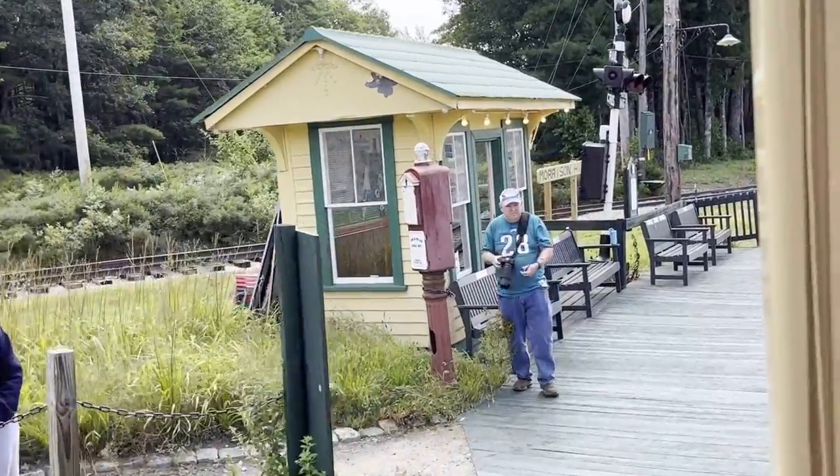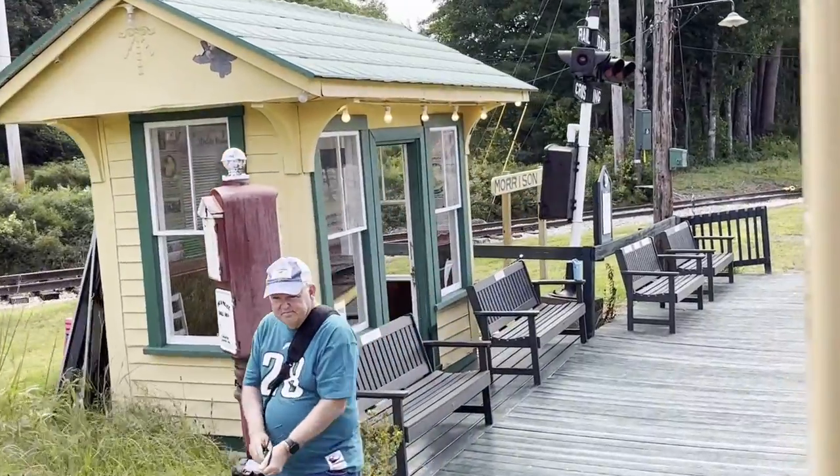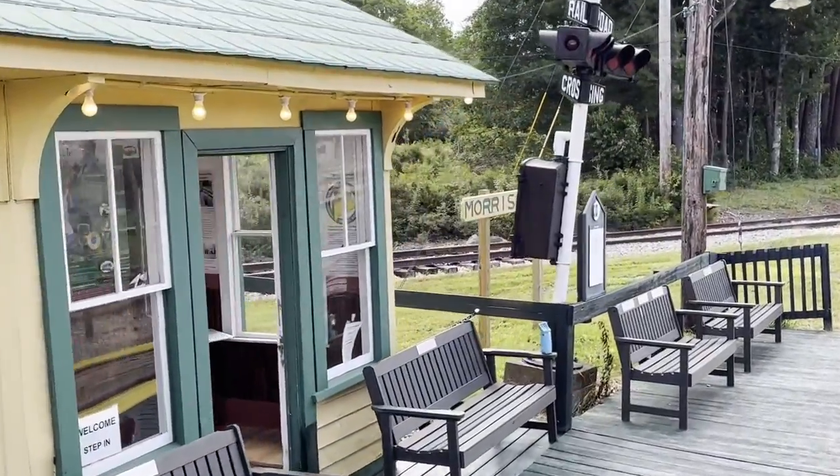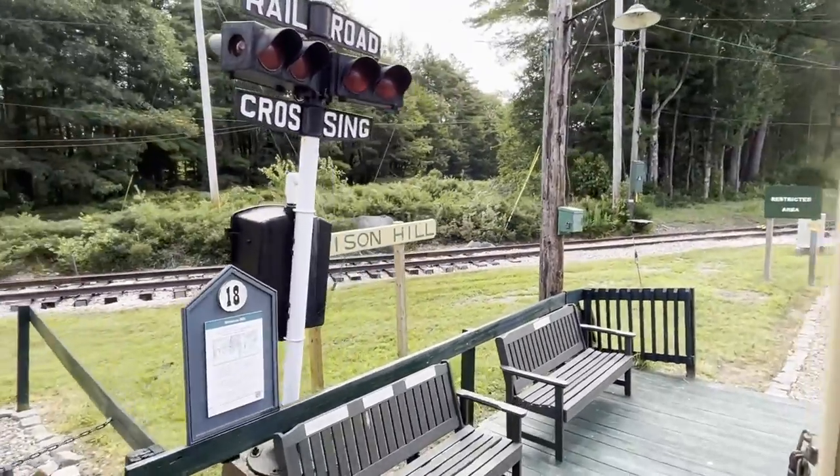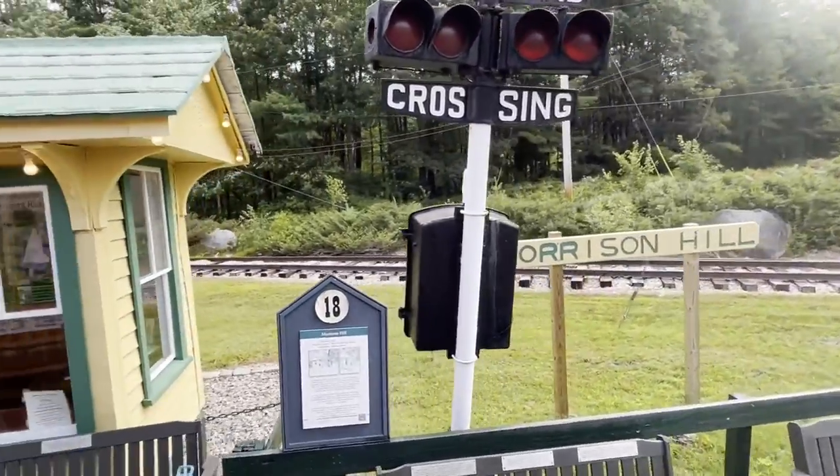We arrived into Morrison Hill Station, where we chose to alight and get off the trolley to go and have a look at the car sheds and some of the vehicles parked in the area.